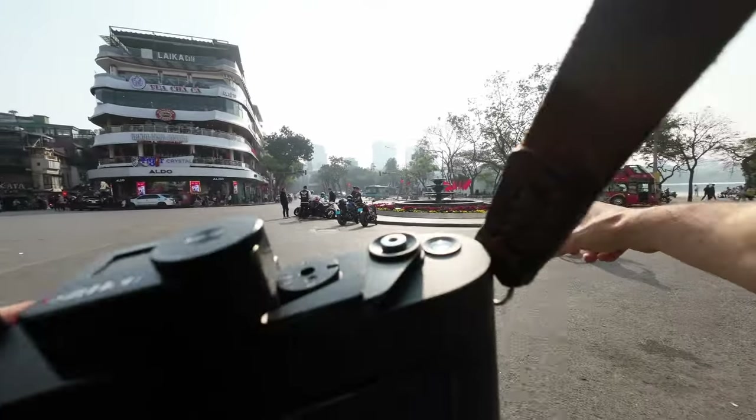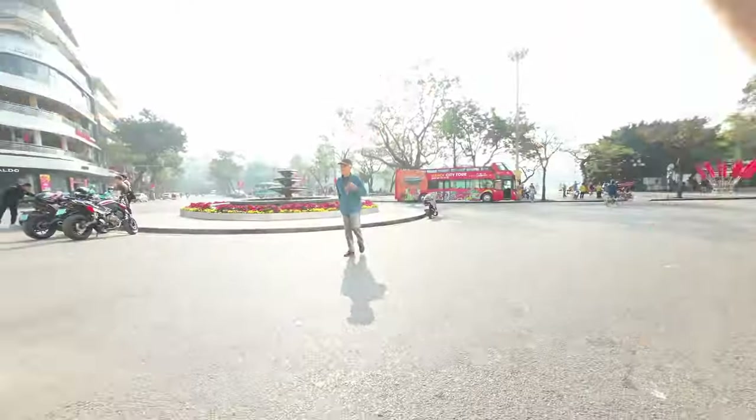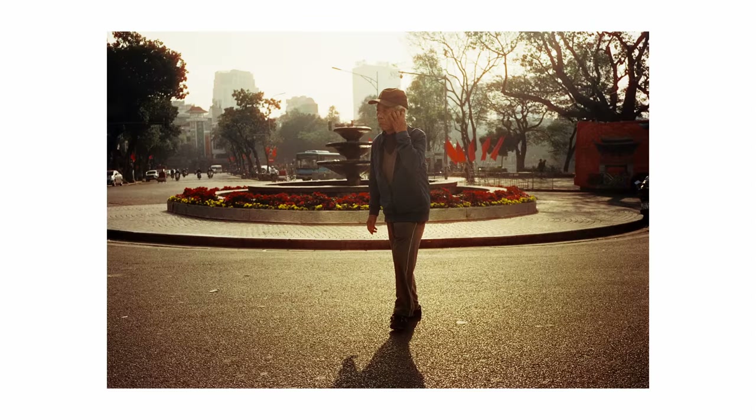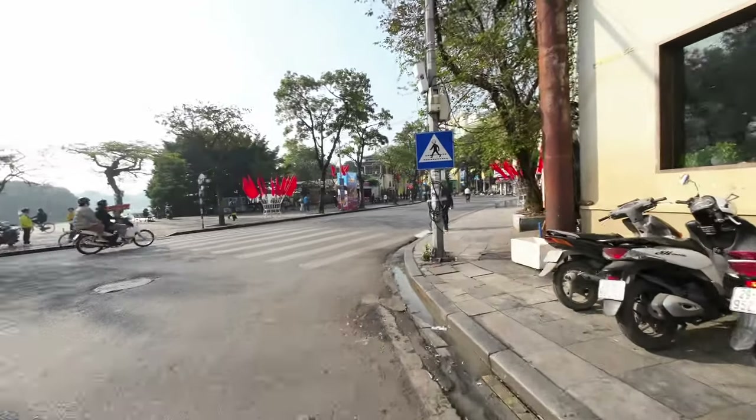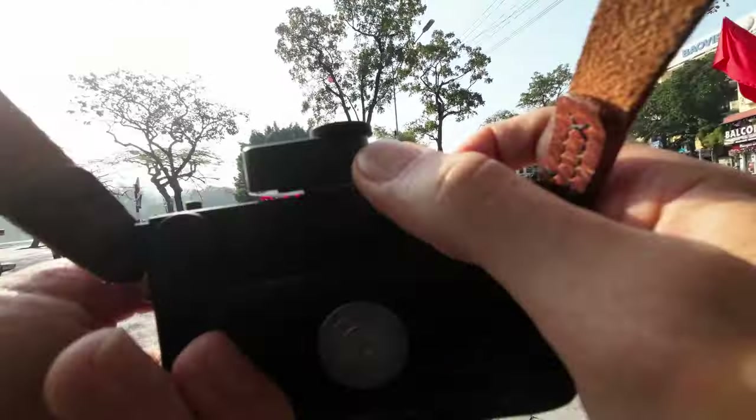I want to try and set up a shot with this guy — good background. I always enjoy this kind of hazy light, especially in the morning; it just softens things up a little bit. I think coming back to that area later could be good.